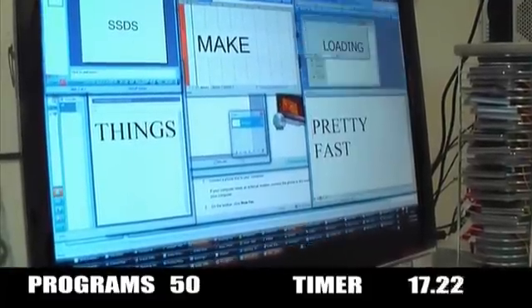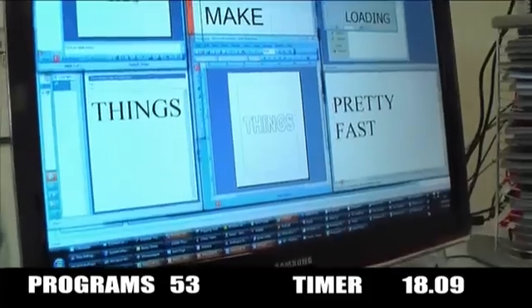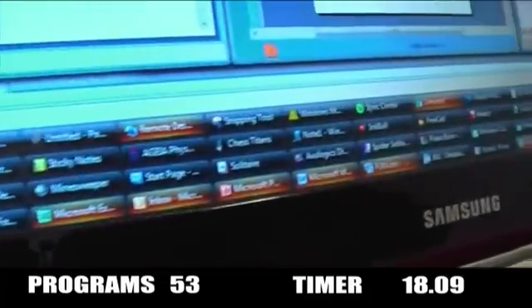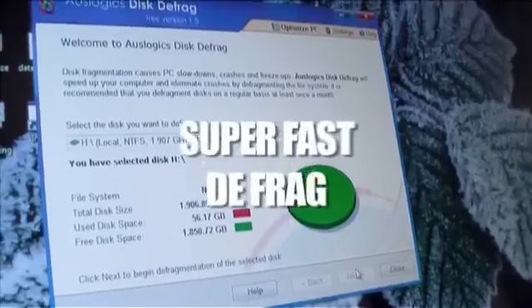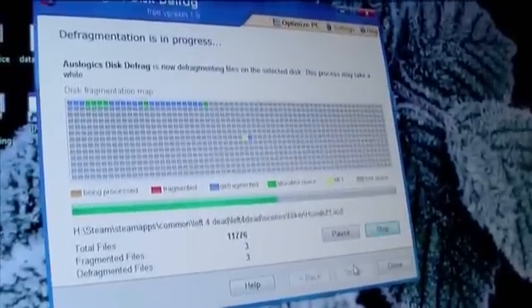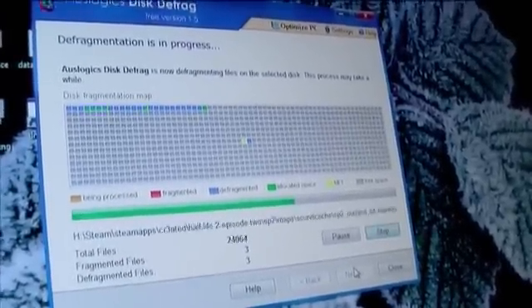Wow. Nice. Look at how many you've got on there. Off it goes. That was fast.